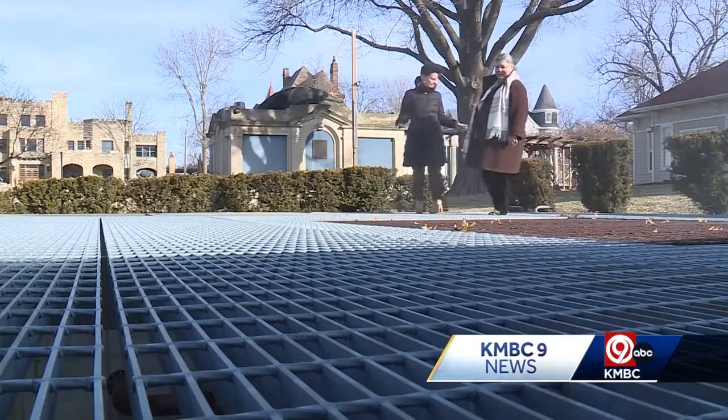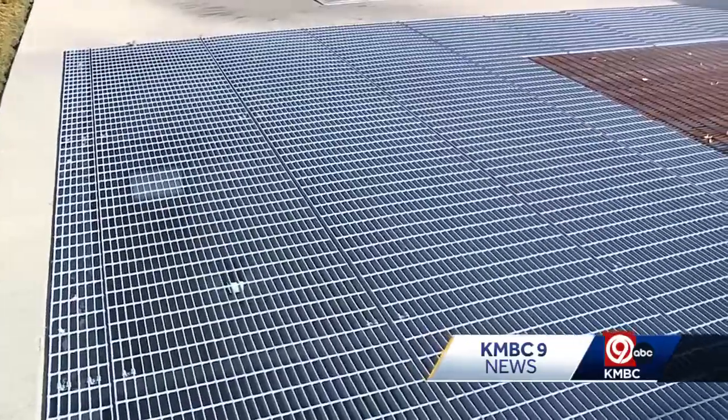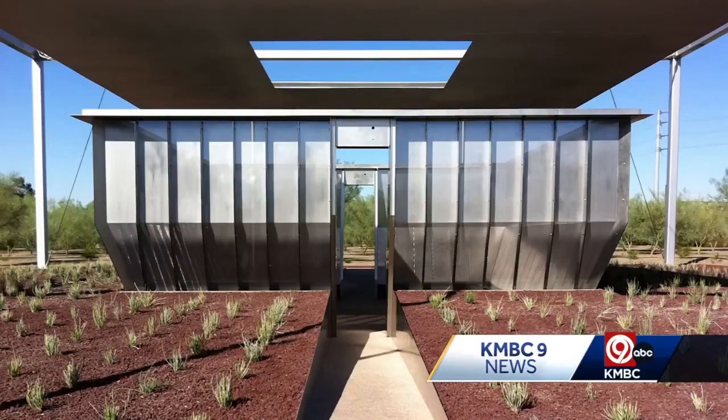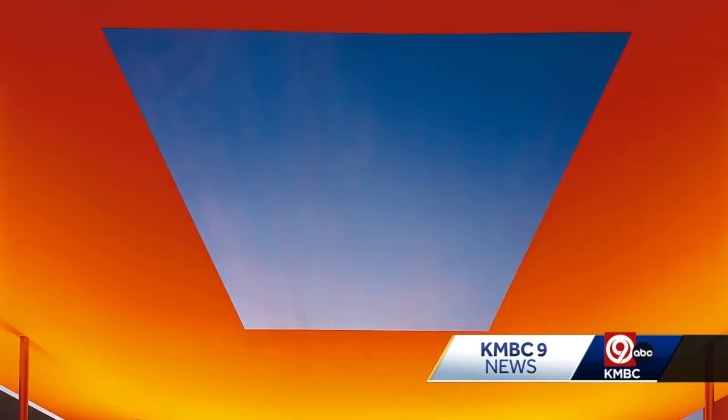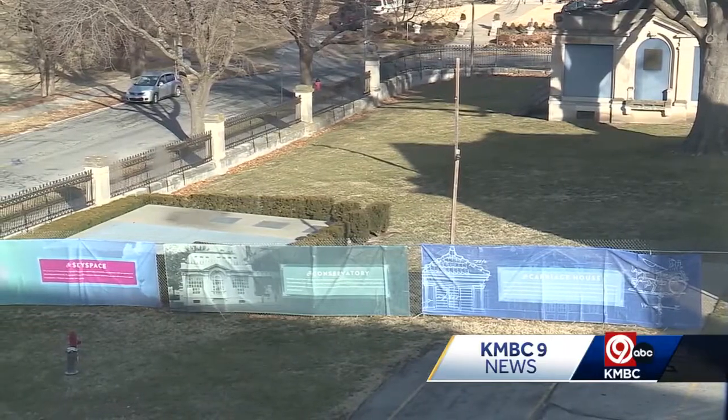The existing water cooling tower will be the home of the sky space, which will actually sit 11 feet below ground. It is an unbelievable experience. There are only 85 of them in the world and none in Kansas or Missouri. Our sky space is being specifically designed to have acoustical treatments.